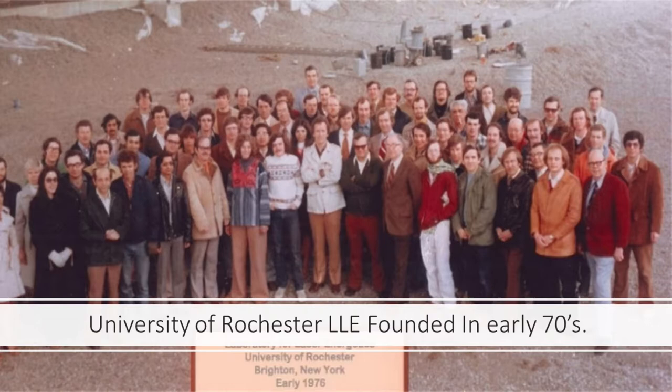Around that time, in 1972, the Laboratory for Laser Energetics was founded at the University of Rochester. So Livermore had a program, Rochester had a program, and there were other programs around the country. At the same time, Sandia was pursuing the same thing with ion beams, beams of electrons, beams of protons, and beams of high-Z material — all going on simultaneously.